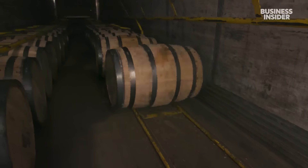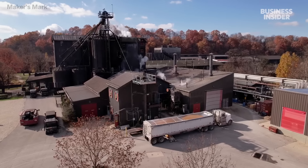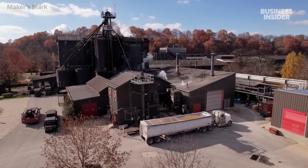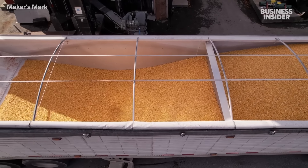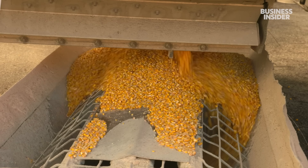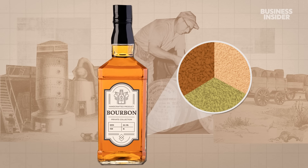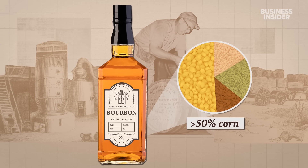Bourbon making begins days before any alcohol reaches these barrels, in the wheat and corn fields nearby. The distillery gets up to six truckloads of corn every day — that's the most important ingredient in Maker's Mark. Whiskey is made from a mixture of fermented grains, but for whiskey to be considered bourbon, more than half of its grain needs to be corn.